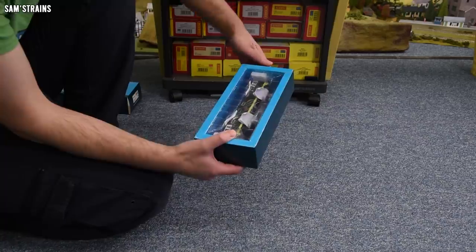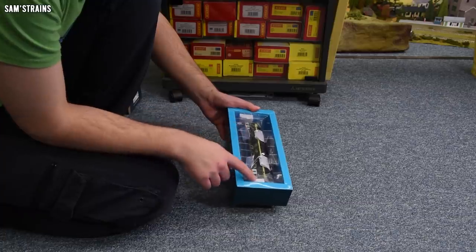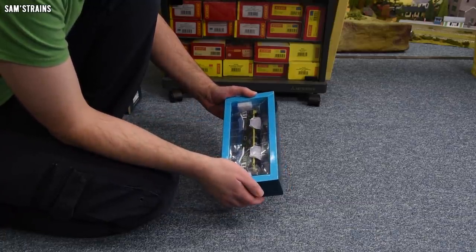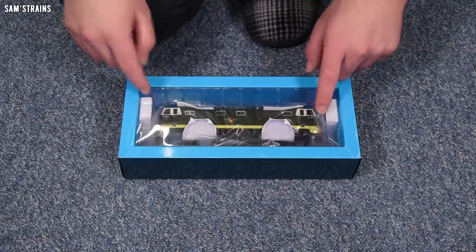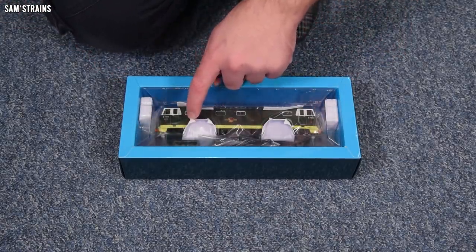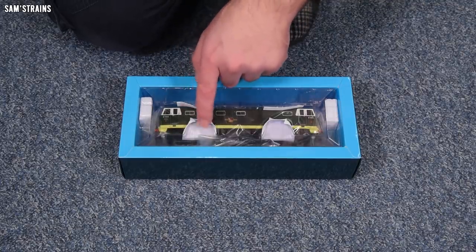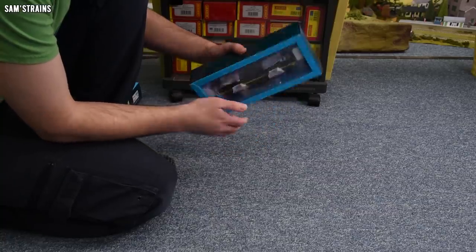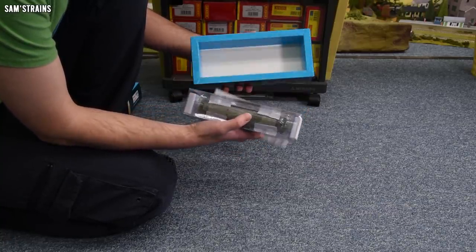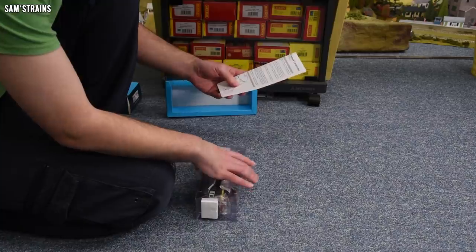The box feels pretty heavy already, which is a good sign. If this is like other Heljan locos I've looked at, at the very least it should be a decent hauler. The packaging looks pretty good — there are foam blocks at either end, the loco is wrapped in plastic, and there's a rubbery foam tape over the inside of the packaging presumably to stop it from damaging the loco. Very good from that point of view.